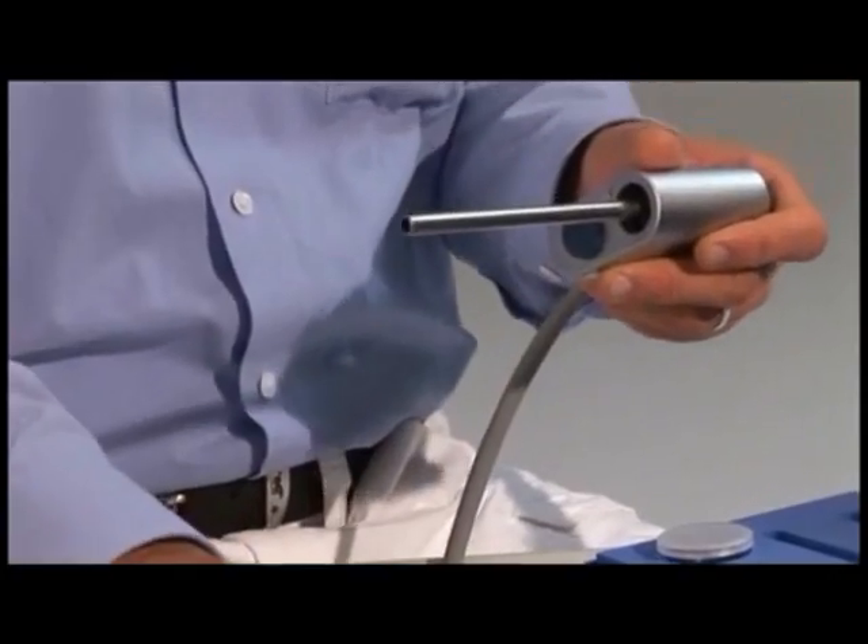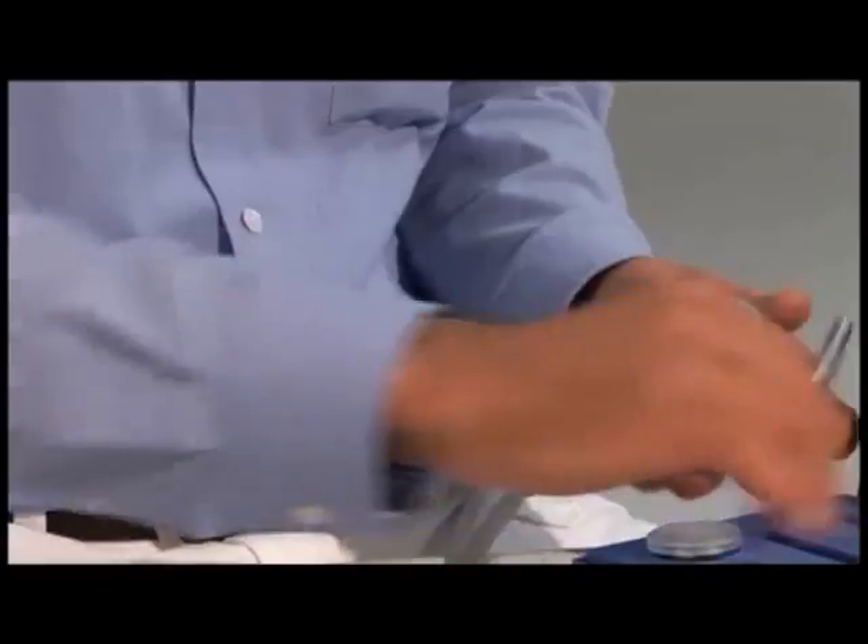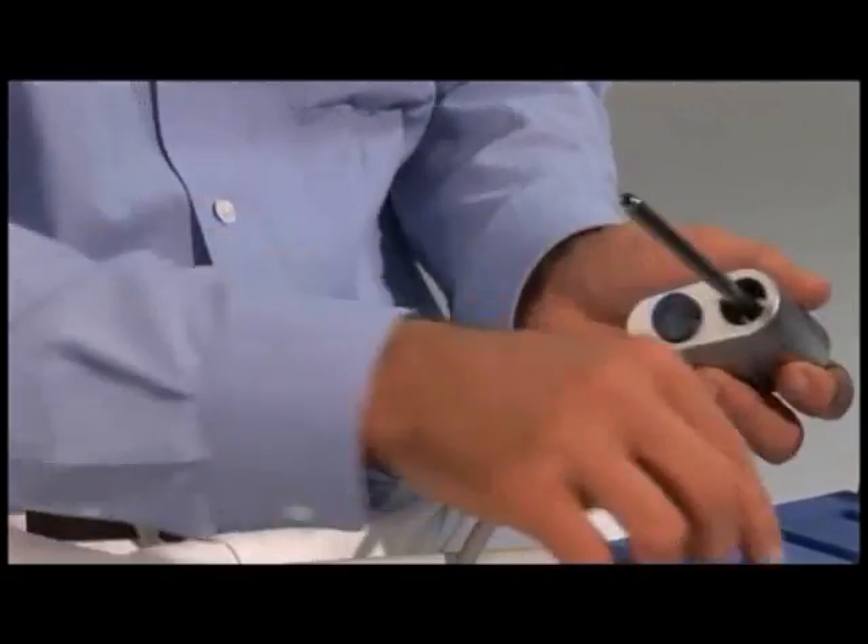Maintenance of the Masterpulse MP200 and its applicator is straightforward and quick, replacing the worn parts is child's play using the revision kit.